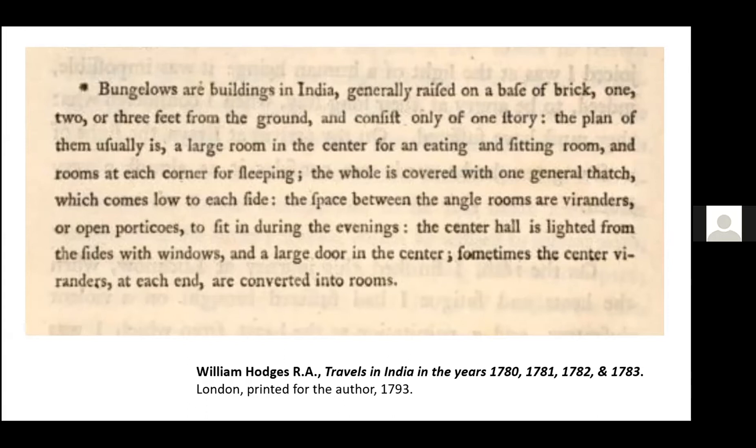'Sometimes the center verandas at each end are converted into rooms.' And you can see that as with bungalow, the spelling of the word veranda took quite some time to settle down. The bungalow's plain, quite rustic appearance received mixed opinions. To Emma Roberts, writing in 1835, they bore 'a strong resemblance to an overgrown barn,' while to Richard Burton in 1851, a bungalow was merely 'a modification of the cowhouse.'